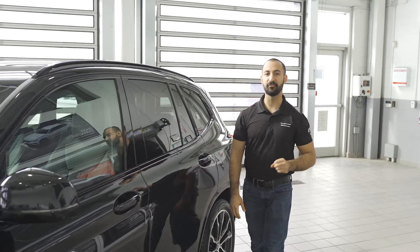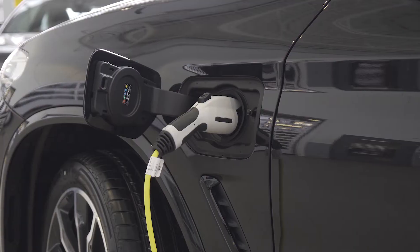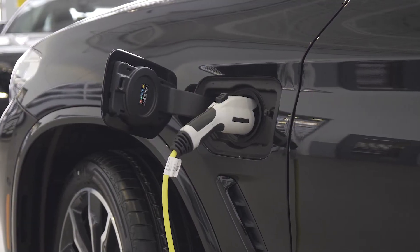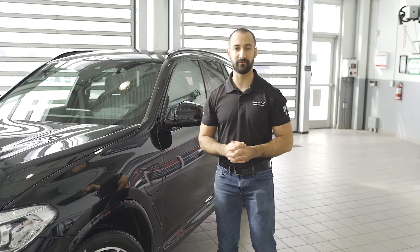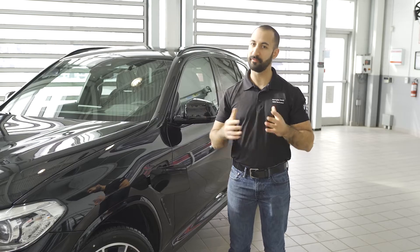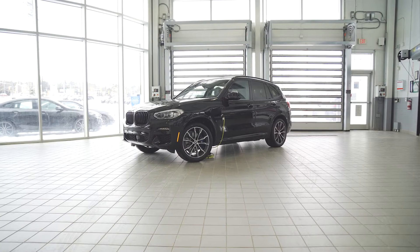As you probably guessed, the E is for the plug-in variant of this car. Now this X3 is completely the same as any other X3 that you could possibly purchase. The only determining factor from the outside is the charging door — other than that, this car looks identical to any other X3.